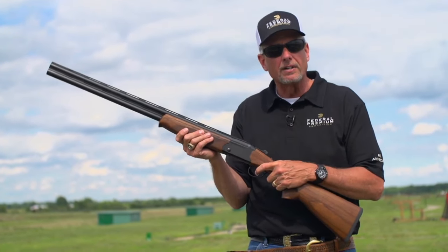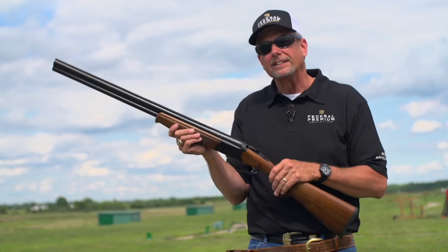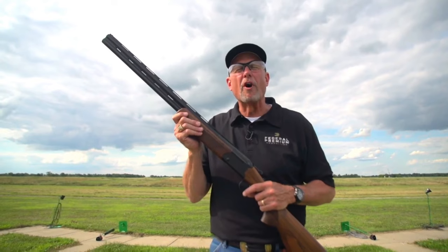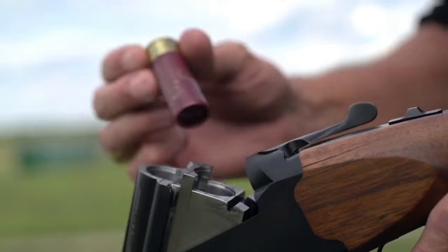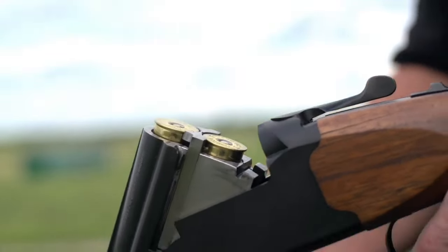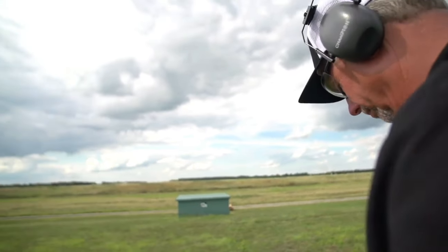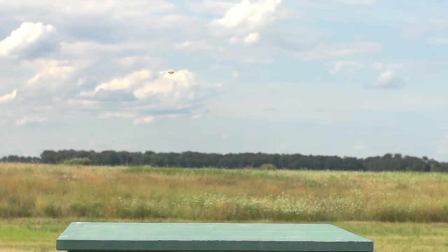The 555's chrome-lined barrels provide consistent patterns and longevity. With its interchangeable chokes and fiber-optic front sight, the shotgun offers versatility and accuracy for various shooting endeavors. Whether you're hunting upland game or breaking clays, the Stevens 555 delivers reliable performance at an accessible price point, enjoying a great shooting experience without breaking the bank.